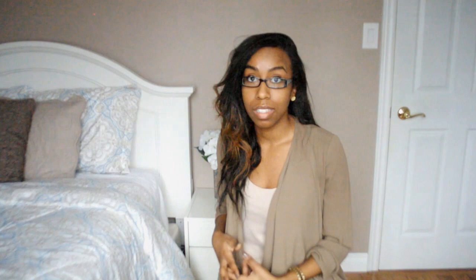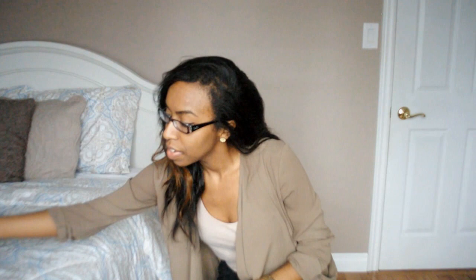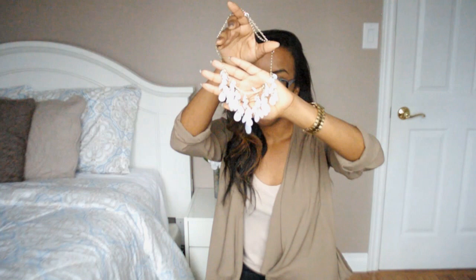The next few necklaces are from Urban Behavior and they were all around five dollars, which is a really great price because you can get really nice necklaces there. First is this creamy necklace — it's really cute. The next one is another beaded one that kind of reminds me of something beachy, kind of coral. I really like the shape of that one — it's a really nice one for the summertime.